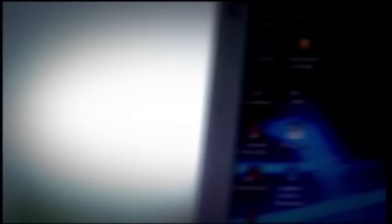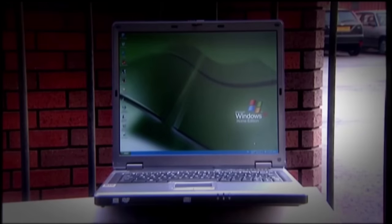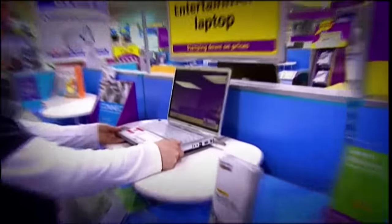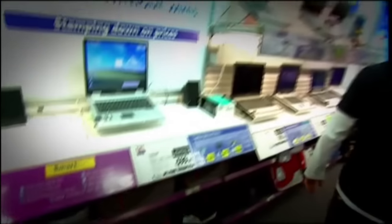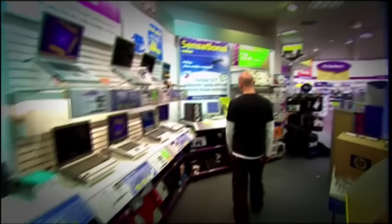Laptops are even taking on the desktop at its own game, chosen more and more as a space-saving home computer alternative to a whopping great PC tower and miles of cables. The problem is, with laptops now so hugely popular, all the big boys of the computer world want to cash in. And there's a dizzying array to choose from, with a dizzying array of specs at a dizzying array of prices.